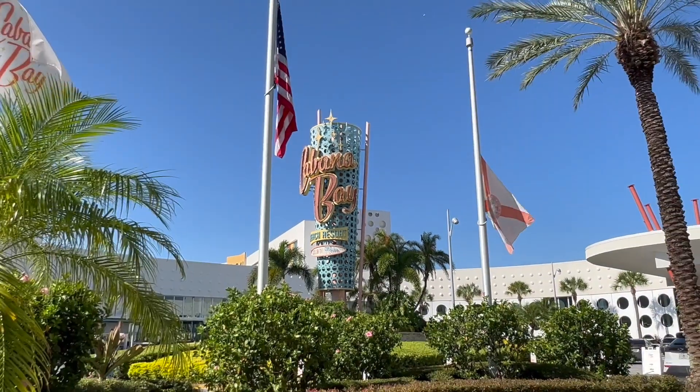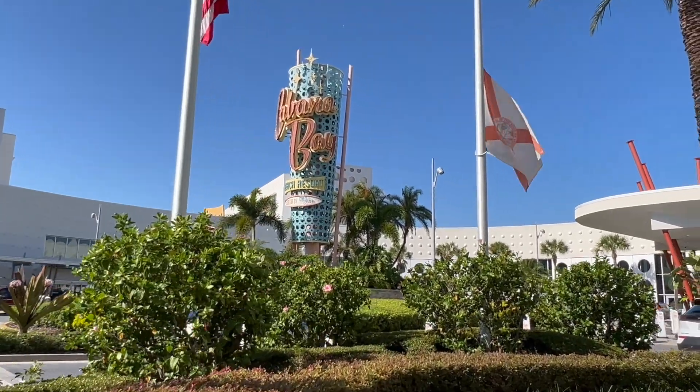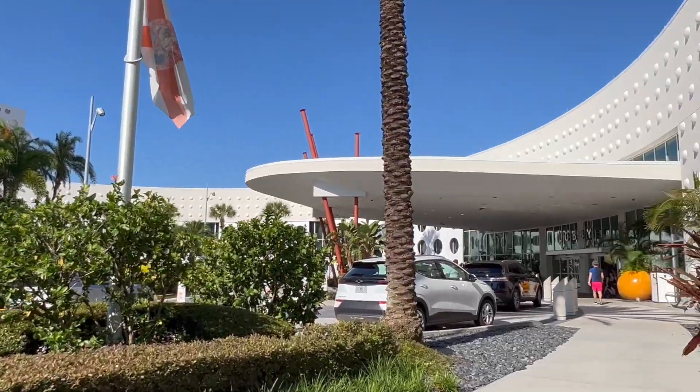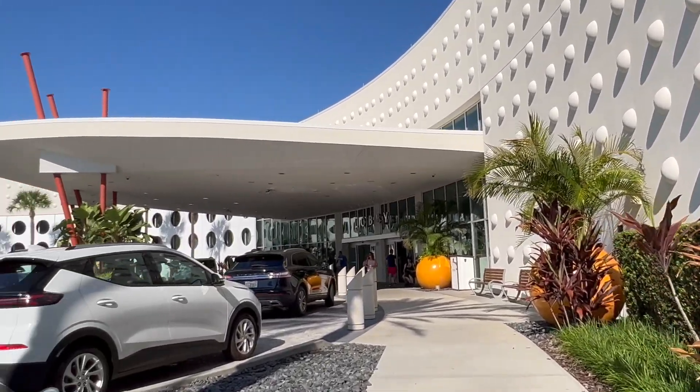Here we are at Cabana Bay. I love that retro look — it even gets more theming as we go further in. Here's the lobby, and look at those orange tones.